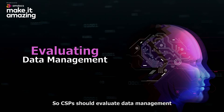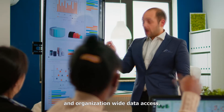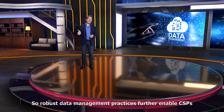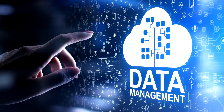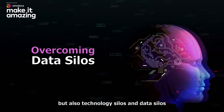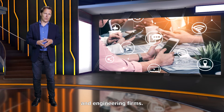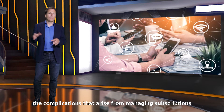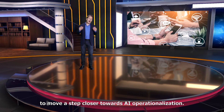CSPs should evaluate data management across the organization, including data centralization and organization-wide data access, and also identify how data is linked to processes. Robust data management practices further enable CSPs to understand the value of their data, along with the risk and the innovation potential. CSPs must overcome data silos, including internal and departmental silos, but also technology silos and data silos across the ecosystems of suppliers, construction companies, subcontractors, and engineering firms. A cloud data management platform can mitigate the complications that arise from managing subscriptions across all the various network silos and help CSPs move a step closer towards AI operationalization.